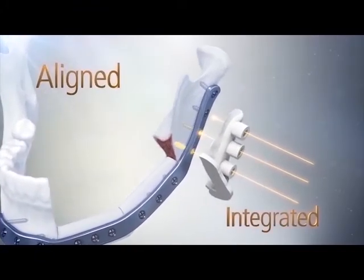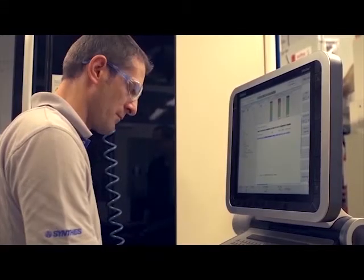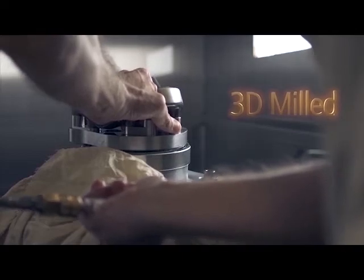Our patient-specific surgical guides have built-in drill guides that align the plate holes and position of the plate to match the virtual plan. The patient-specific plate for mandible is milled from a solid block of titanium and never bent, eliminating induced mechanical stresses as seen with other plates that are bent to final shape.